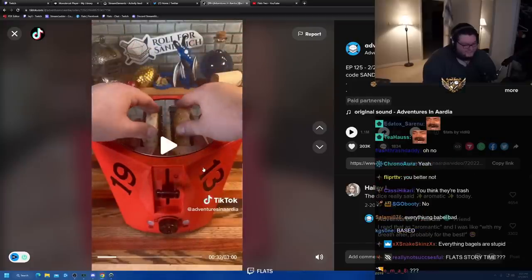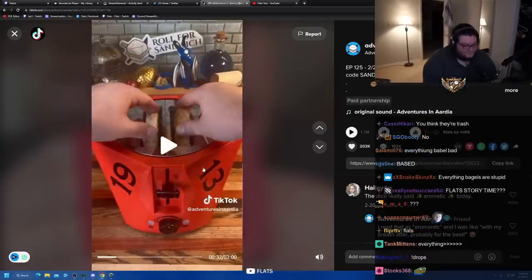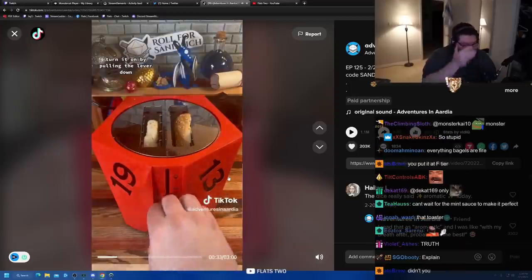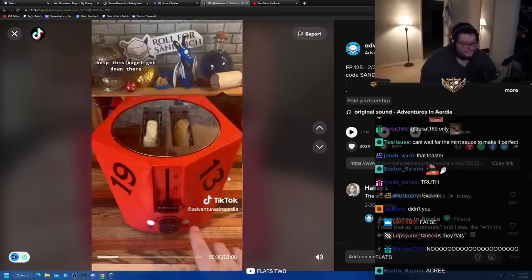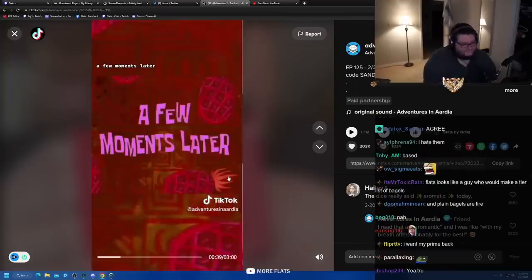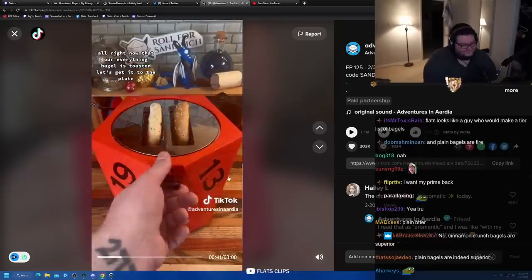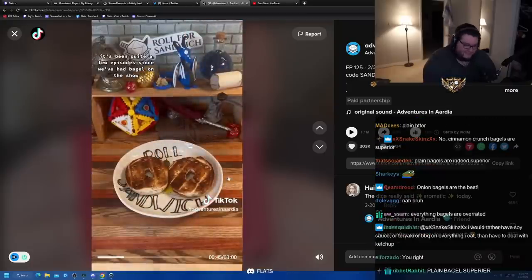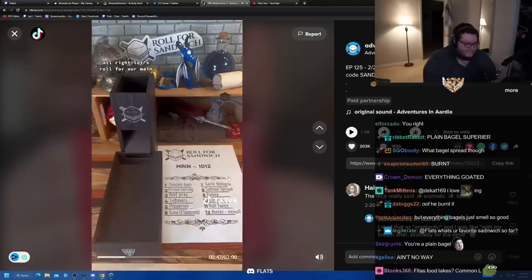You will love everything bagels — everything bagels, plain bagel superior. Let's get our everything bagel into the d20 toaster. Turn it on by pulling the lever down, then hit the bagel button so it only toasts on one side. A few moments later — all right, now that our everything bagel is toasted, let's get it to the plate. It looks a little over-toasted, but let's roll for our main.